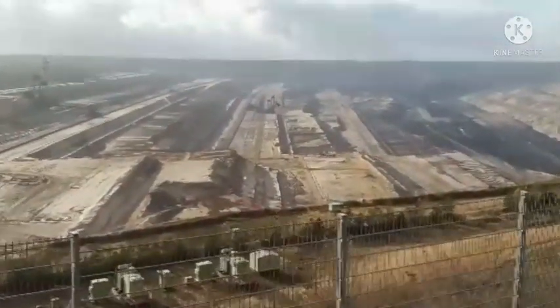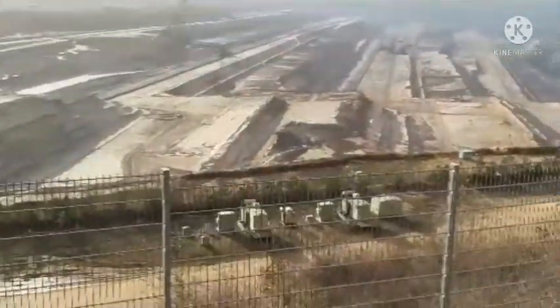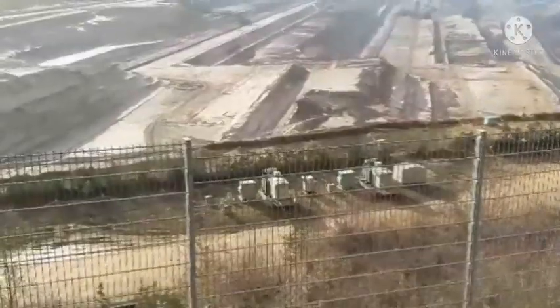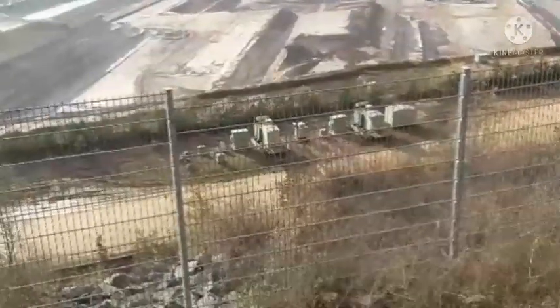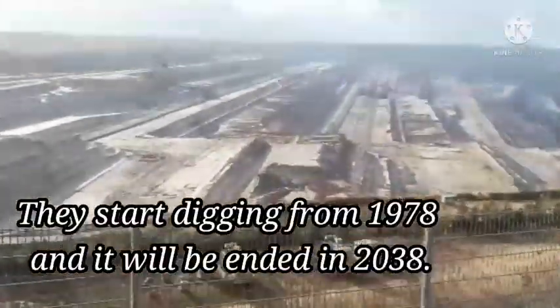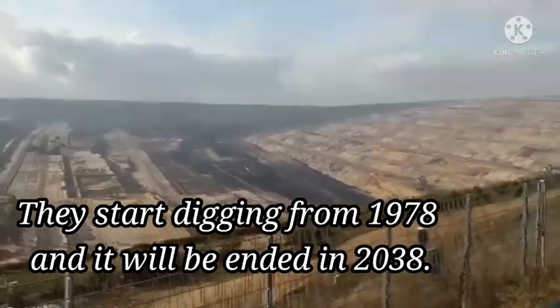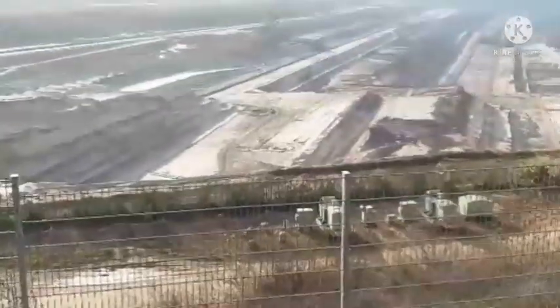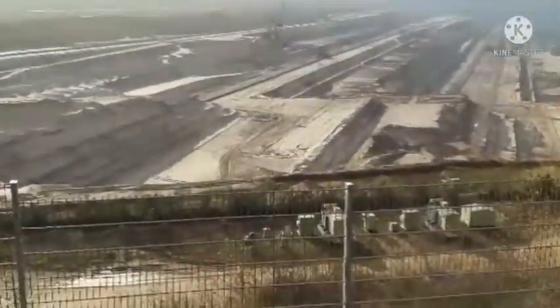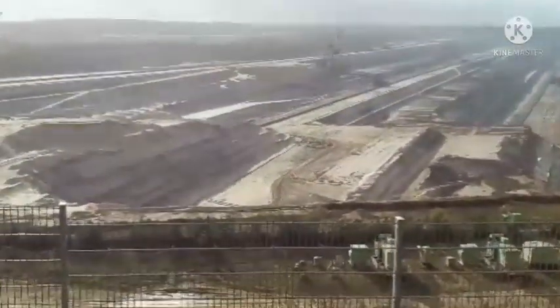It's called Terra Nova, and it is the project of the Langkund-Wittwald-Bergheim-Helsdorf here in Reinwald in Germany. It started digging from 1978 and it will be ended in 2015, it's written here.